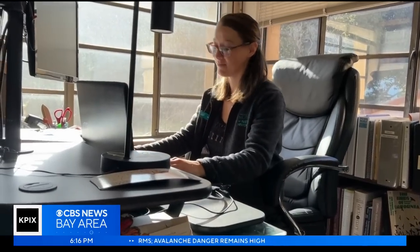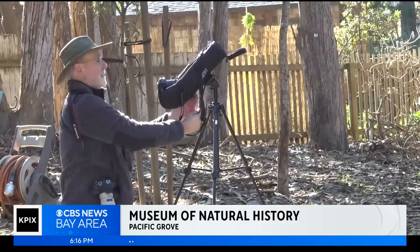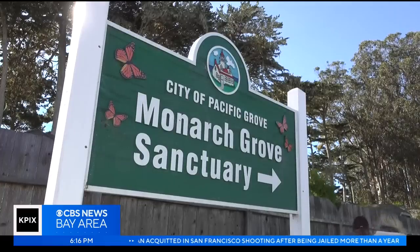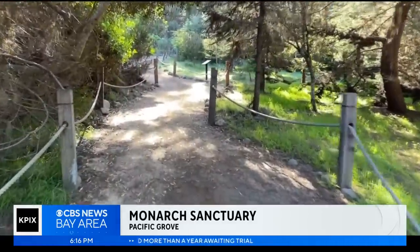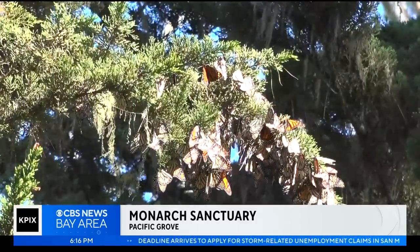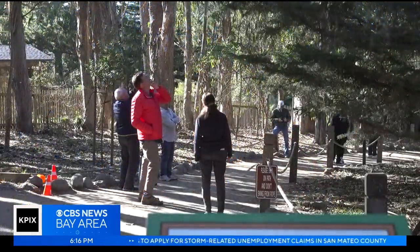This is Natalie Johnston. She watches monarch numbers and wrangles the volunteers who count them at the nearby monarch sanctuary, which is about two acres large. They cluster in these trees by the thousands — the last count found over 8,000 monarch butterflies in this one tree.